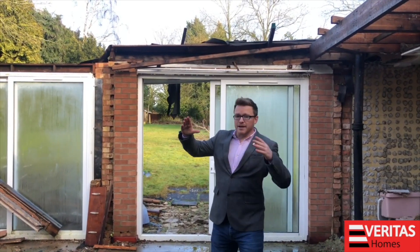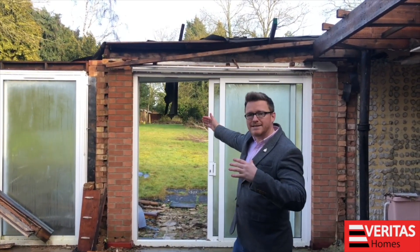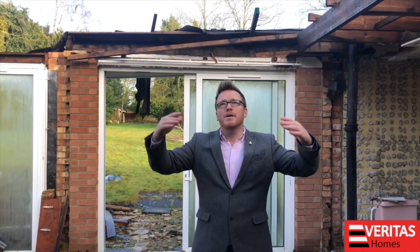So on this part of the property, they're going to extend out about four metres. And this is going to be a huge luxury kitchen, dining room, big vaulted ceilings, bi-folding doors onto the garden. What a fantastic project this is.